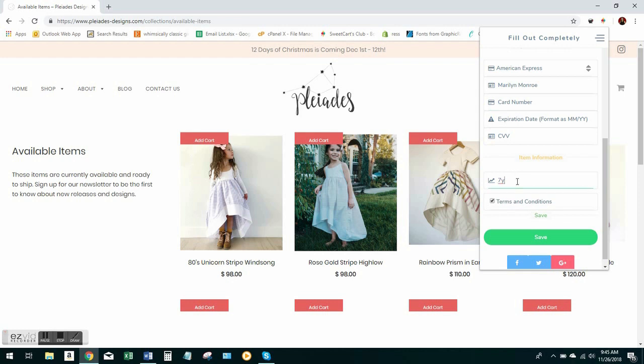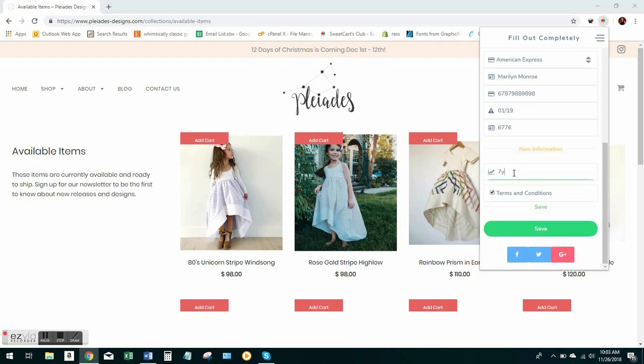Down here is the size. The size is incredibly important. If you don't have the correct size in the bot, the bot either may not work or it may not know the right item to buy, and it could end up getting you the wrong size. So always put it in exactly as the website formats it.